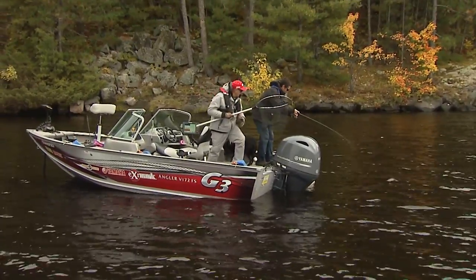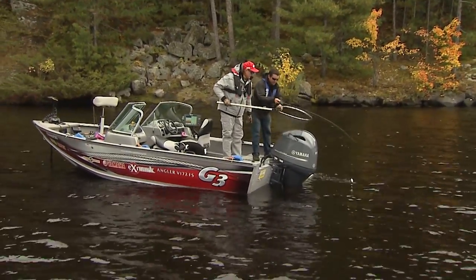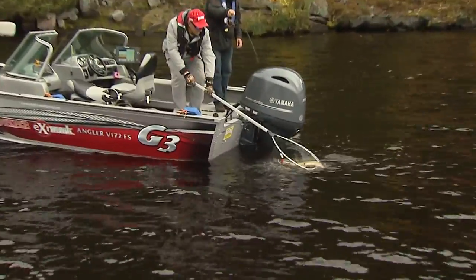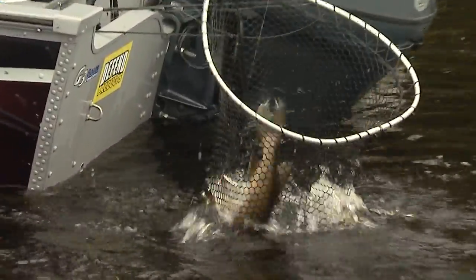He's little, but you know what? This is great for these conditions. Just bring him right around. And there we go. Nice pike. Oh, it's pike. Good job.